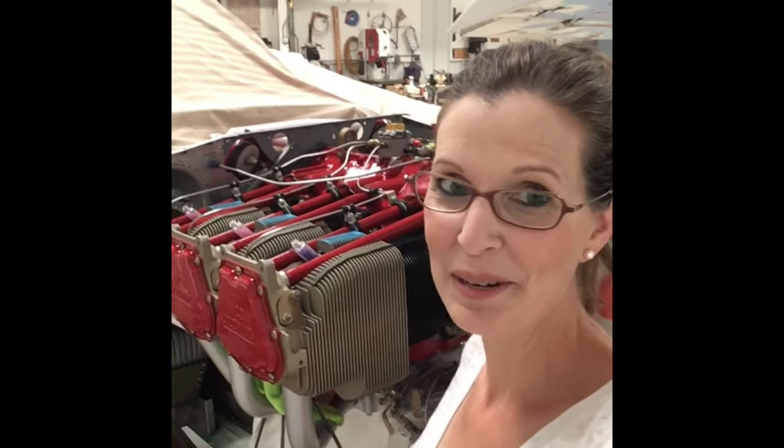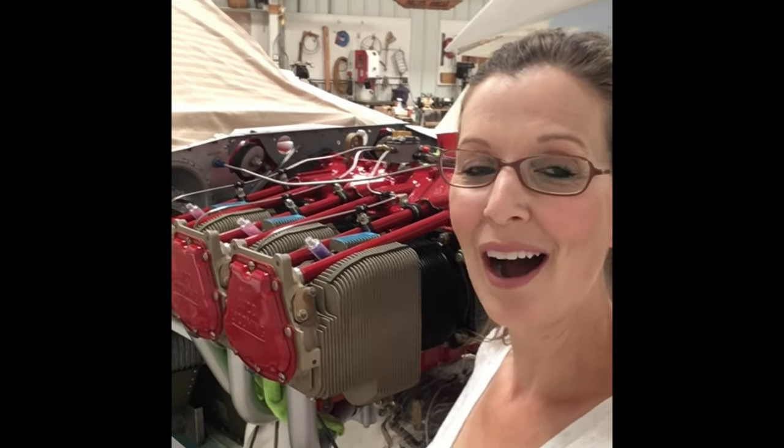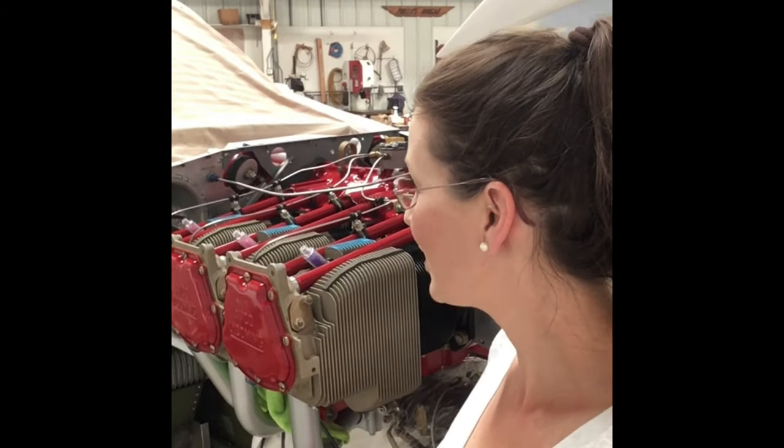We're at the hangar today with the airplane. Just wanted to share a little bit about our engine swap with you. We just finished putting the engine on. We got to finish hooking it up, get it put back together, and then we'll do some test flights.